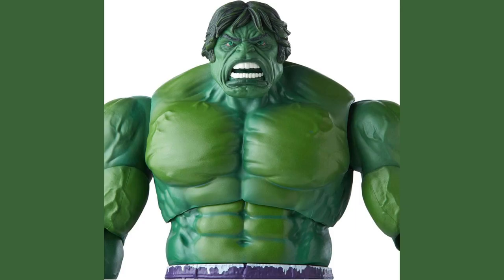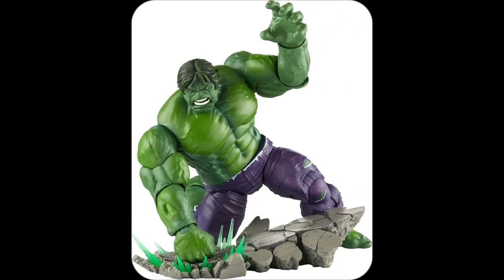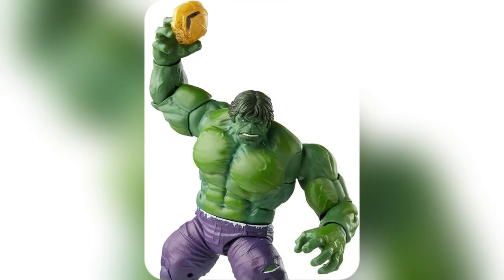With all his epic accessories, he's the complete package. It's like having Hulk's entire adventure toolkit right at home. Trust me, you need this. Click now before it smashes away.